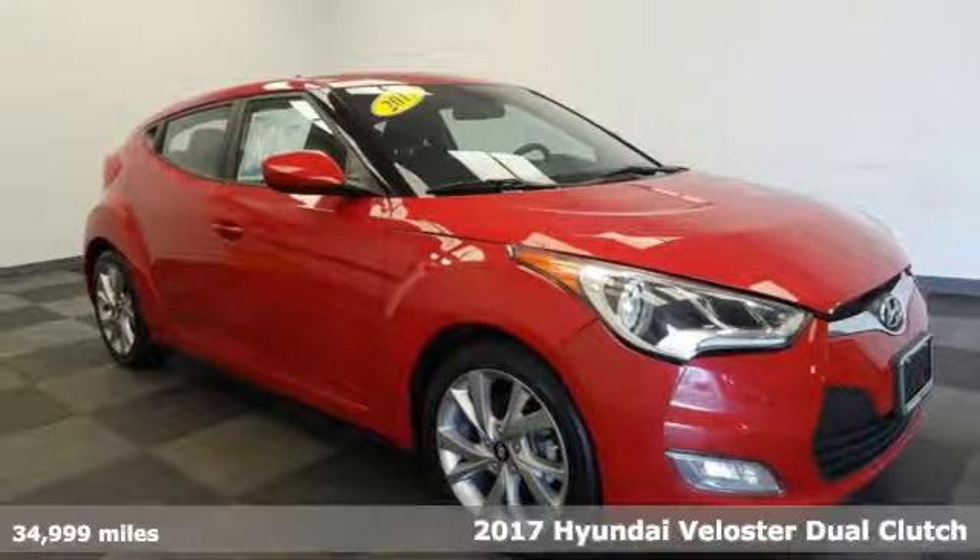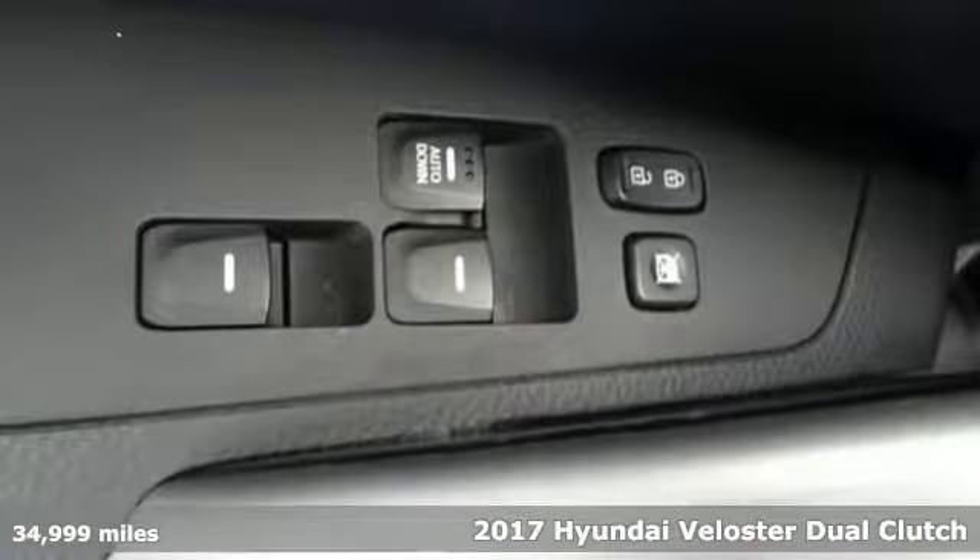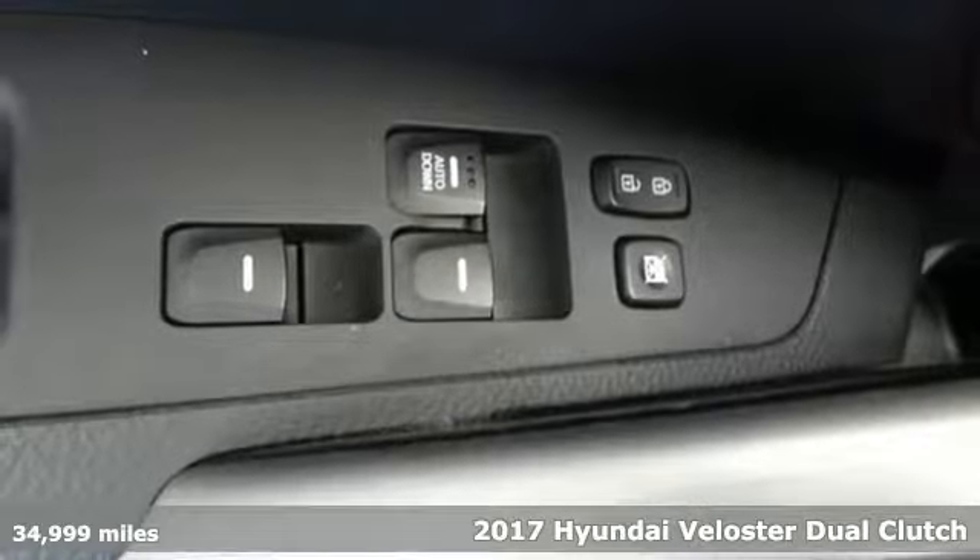It's a 2017 Hyundai Veloster. Hyundai's attention to detail means a better driving experience for you.